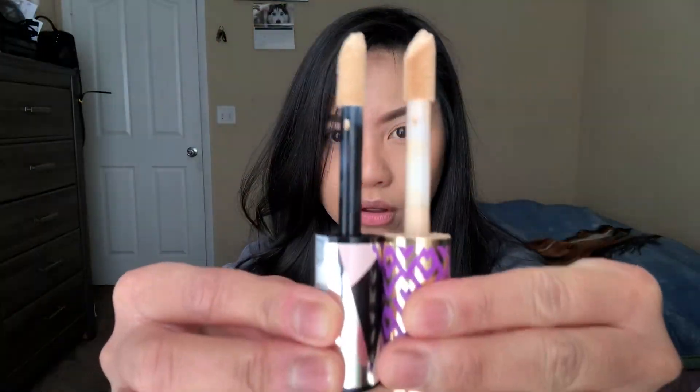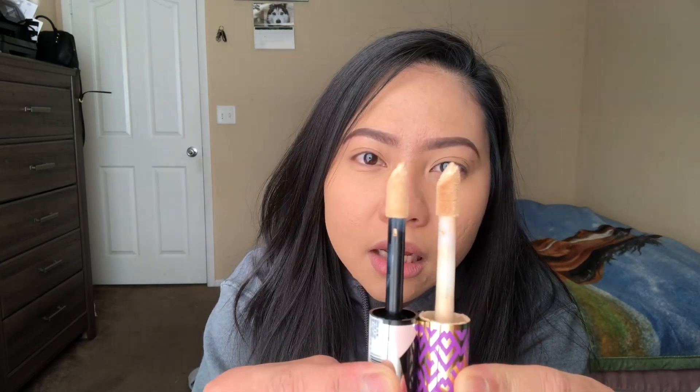So this is the L'Oreal and this is the Tarte Shape Tape — look how it's the same. It's literally the same, just that this one is kind of slimmer and this one is kind of chubbier. The Infallible Full Wear has 0.33 fluid ounces (10 ml), and the Tarte Shape Tape is 0.3381 fluid ounces (10 ml). So basically they're the same size and same amount. But this one is cheaper — Target: $10.99, and Tarte is $27. You're basically saving $16 if you buy this one.